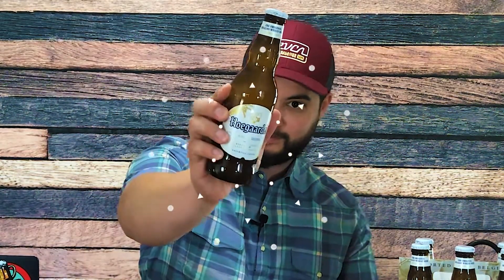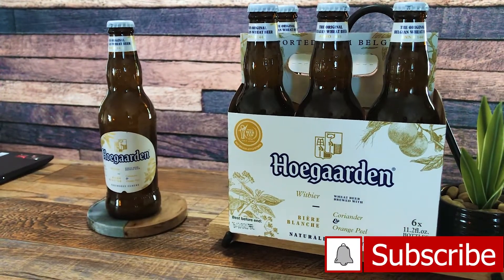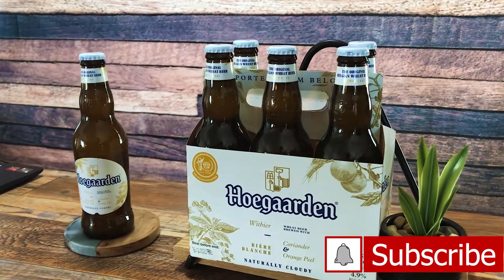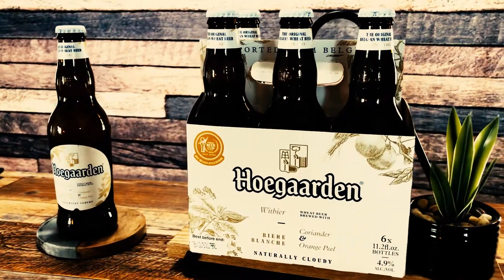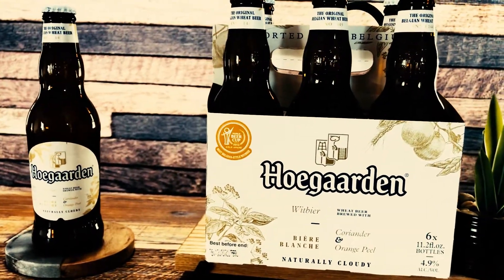What is up everybody, welcome back to Beer Detour! On today's special episode we're gonna be taking a look at something imported from Belgium — this is the original Belgian wheat beer. Let's do this!